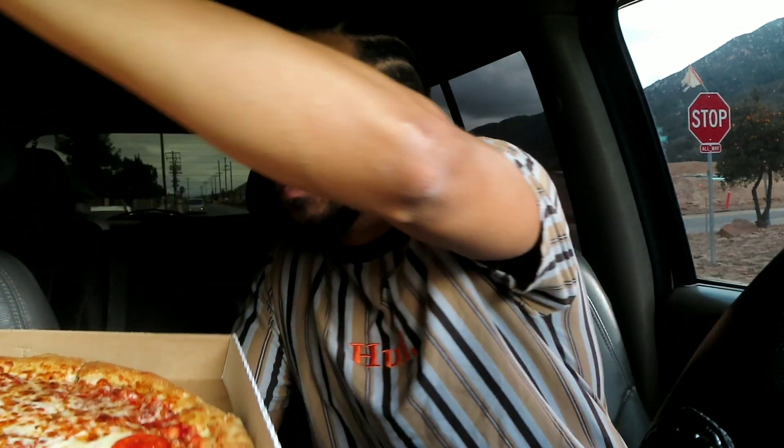Enough talking, let's jump right into the video. I got a large half cheese, half pepperoni. If you're wondering why I got it like that, it's because my son is gonna be eating this pizza — he doesn't like pepperoni but he likes cheese. All right, this is super cheesy.